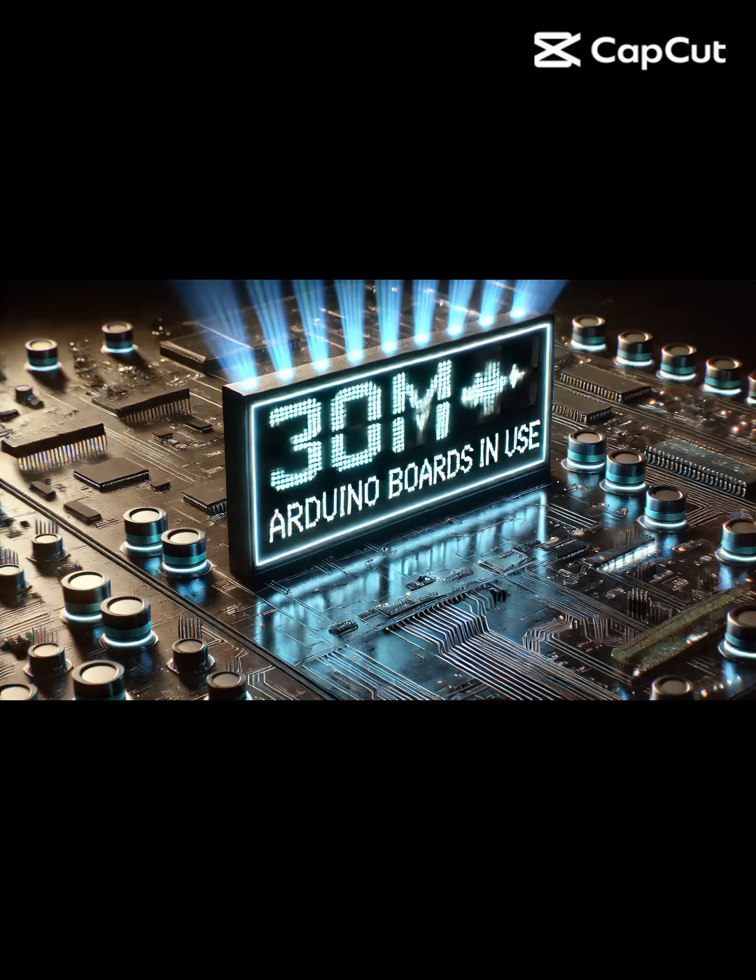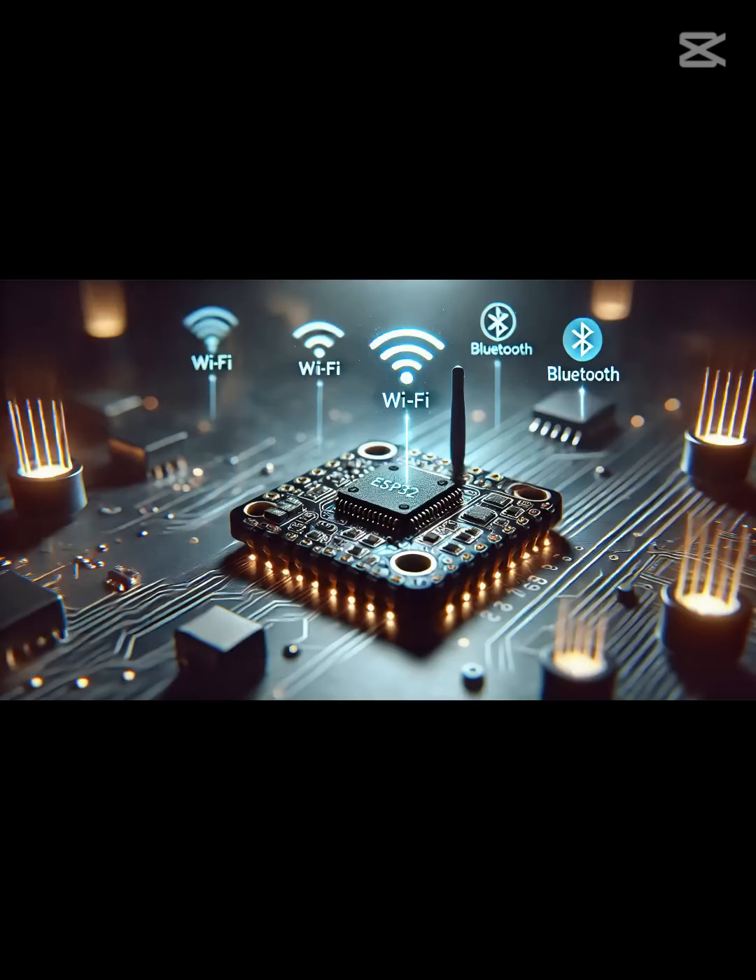Over 30 million Arduino boards are in use today, making it the king of DIY electronics. But with newer boards like the ESP32 offering more power and wireless features, is it time to say goodbye to Arduino?